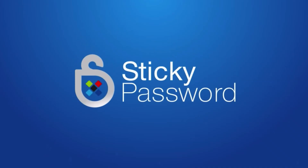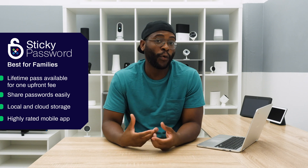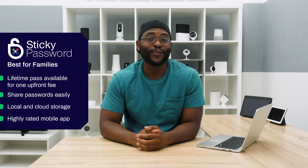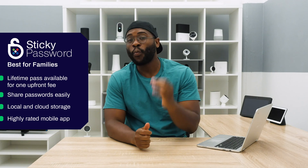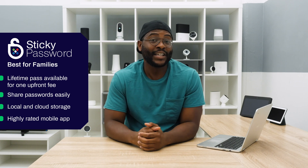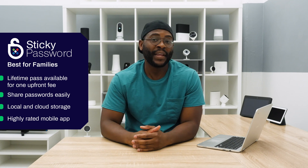The next category is the best password manager for families, and we're giving it to StickyPassword. StickyPassword works for families in two ways. It is very affordable over time — if you decide your family wants to use the same management system, you should buy the lifetime pass. Right now it costs $149.99, but they often run deals, and you can buy in for one user and have it for the rest of time.